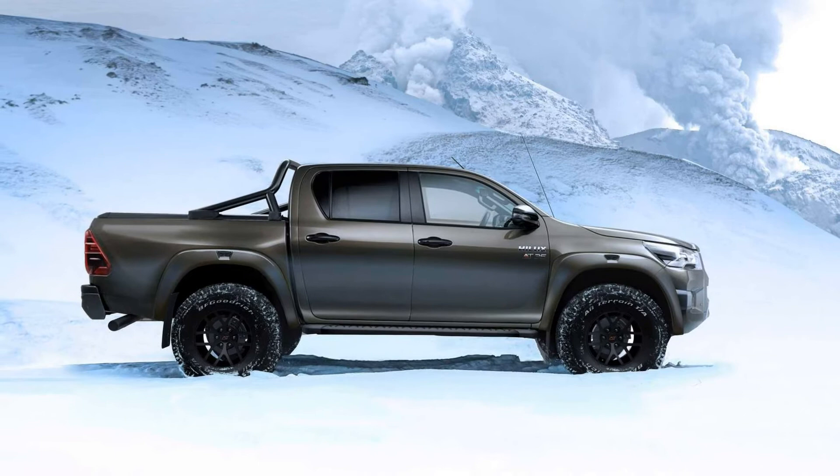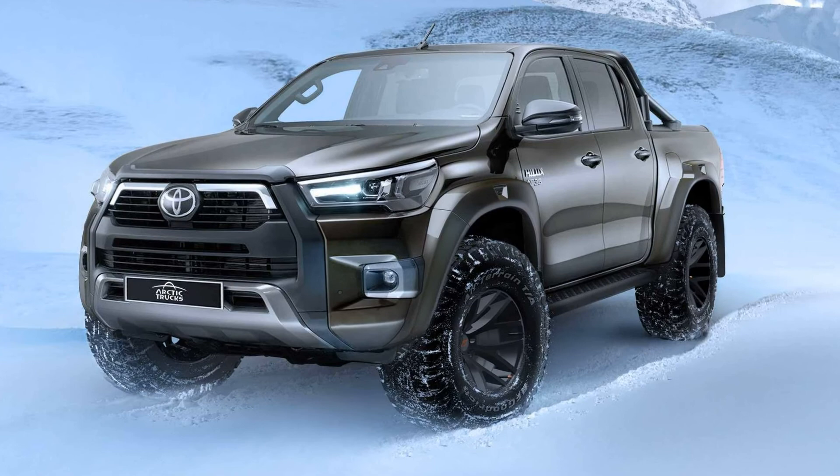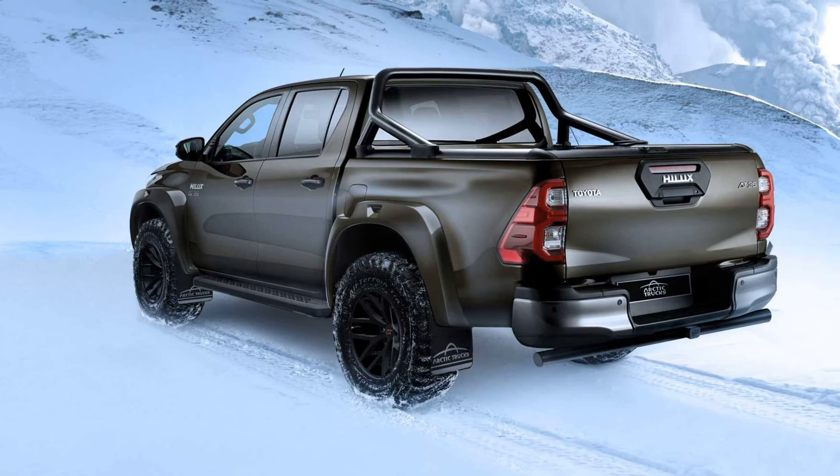There have been rumors of a hot version developed by Gazoo Racing to take on the Ford Ranger Raptor, but we'll believe it when we see it. In the meantime, Toyota's New Zealand division has developed its own rugged Hilux.